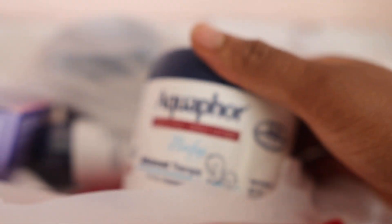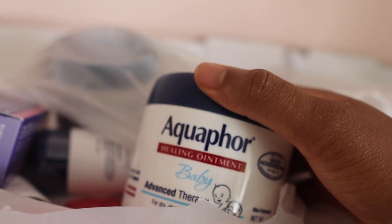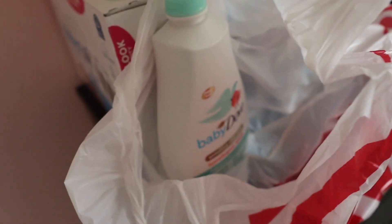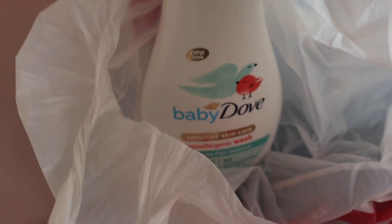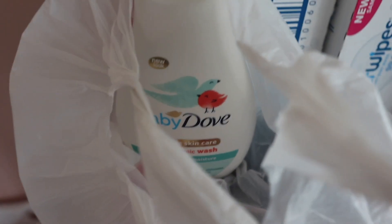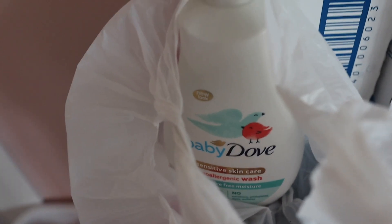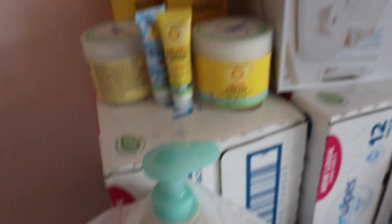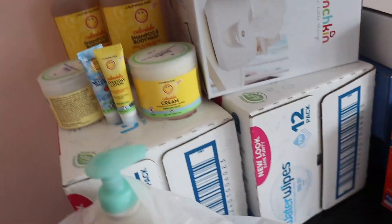I've had a baby before so I tried not to buy too many things that would be useless. I already have a lot in Nigeria as well. We have Aquaphor — that never fails to keep babies moisturized. We also have a wash that's really mild; it's what we used the first time. Eventually I might change to Mustela, but I'm starting with this one.